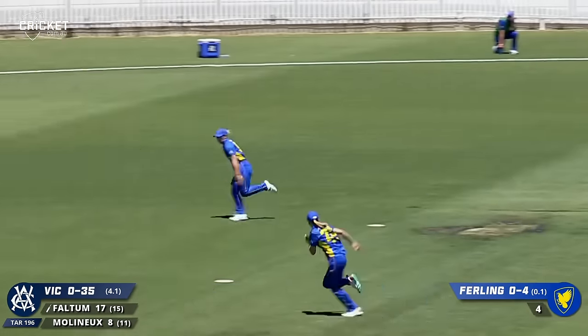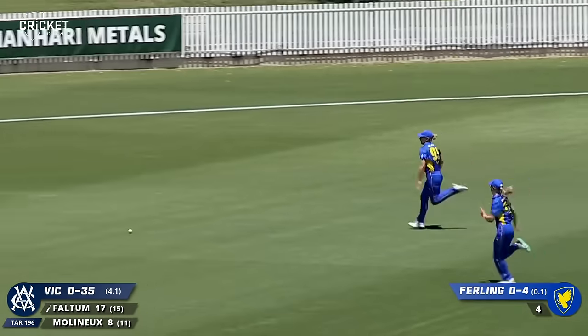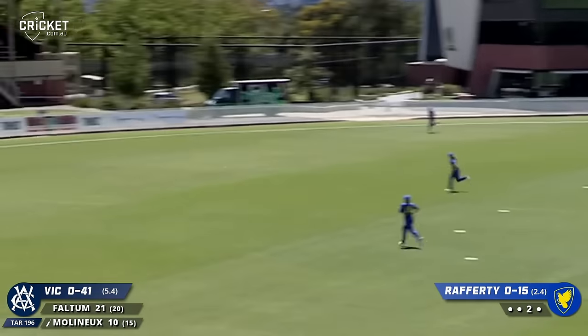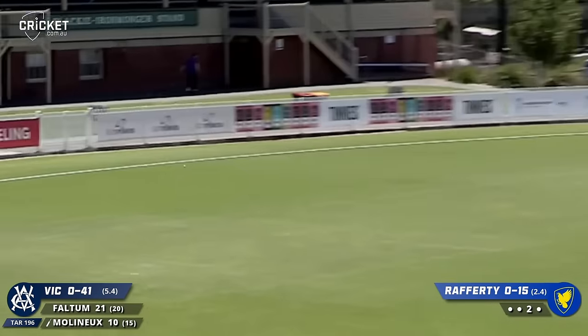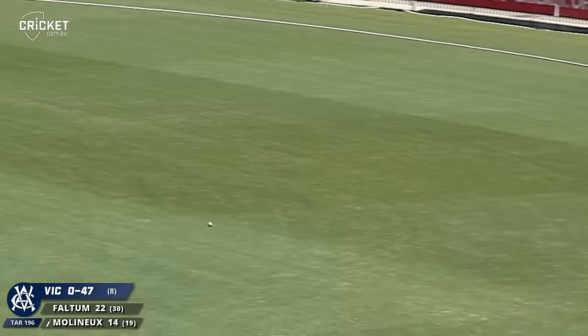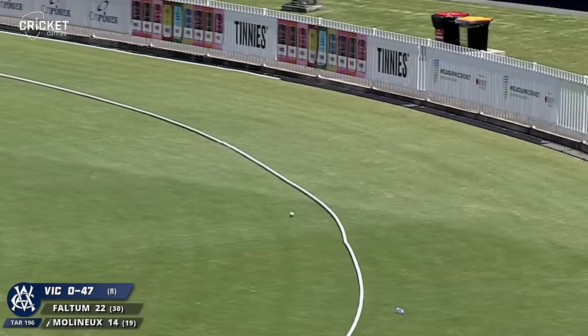That one's outside off - back foot punch from Nicole Fulton, it's well placed as well. This time worked into the leg side, crunches that all the way to the boundary. To Molyneux again, finds the gap beautifully through the covers and you can see how fast that races away.